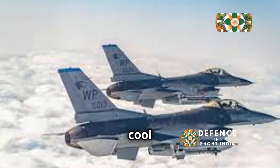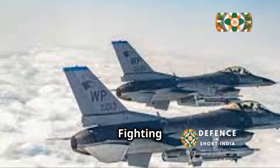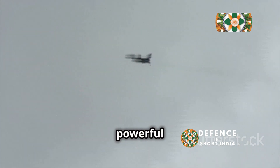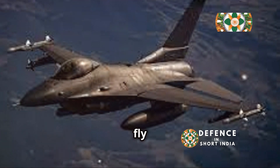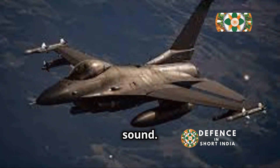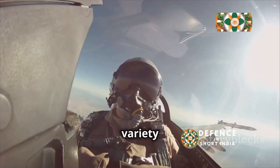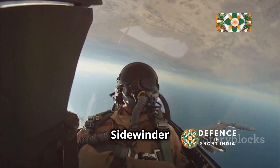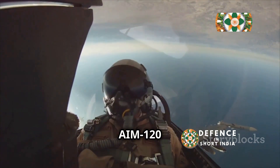Now let's dive into some cool facts about the F-16 Fighting Falcon. It has a single engine, but it's a powerful one. It can fly at over twice the speed of sound. It can carry a variety of bombs and missiles, including the AIM-9 Sidewinder and the AIM-120 AMRAAM.